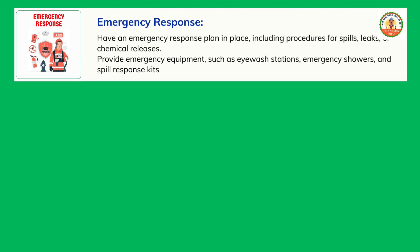Emergency response: have an emergency response plan in place, including procedures for spills, leaks, or chemical releases. Provide emergency equipment such as eyewash stations, emergency showers, and spill response kits.